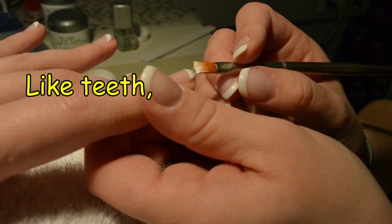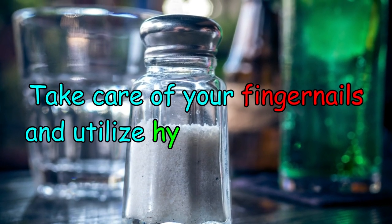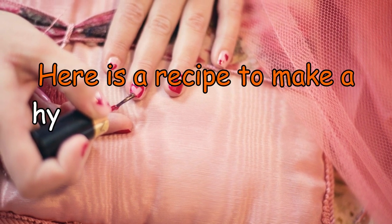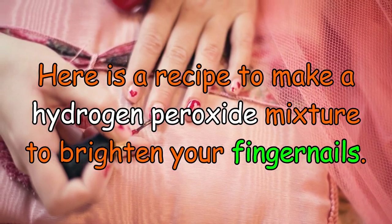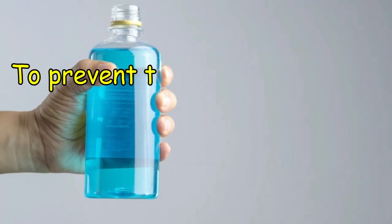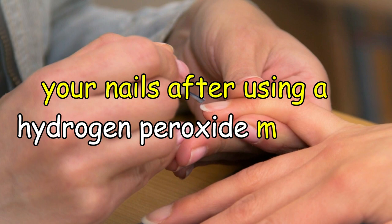Number 2: Whiten nails. Like teeth, hydrogen peroxide can whiten your fingernails. Take care of your fingernails and utilize hydrogen peroxide to keep them looking clean, bright and healthy. Here is a recipe to make a hydrogen peroxide mixture to brighten your fingernails. It is important to note that hydrogen peroxide can dry out your fingernails. To prevent this, rub some olive oil or coconut oil onto your nails after using a hydrogen peroxide mixture.